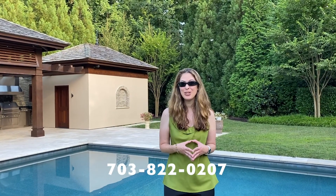If you'd like more information and would like to schedule a private showing of these or any of our listings, email or give our team a call at 703-822-0207. We'd love to help you. Thanks for watching New This Week — have an awesome weekend!